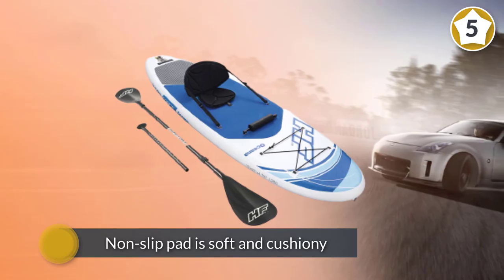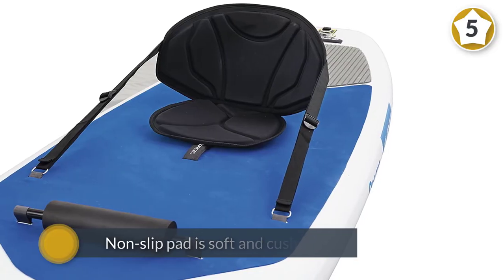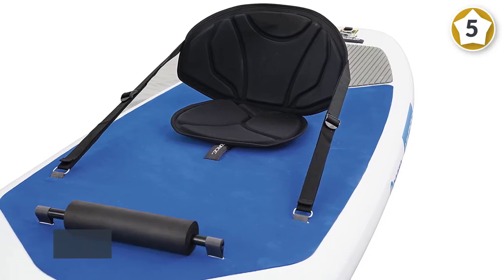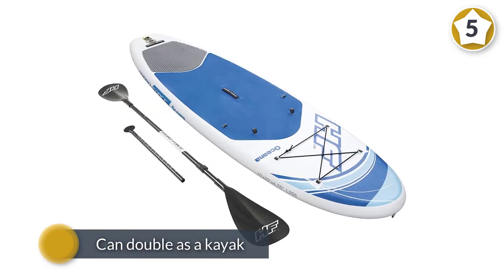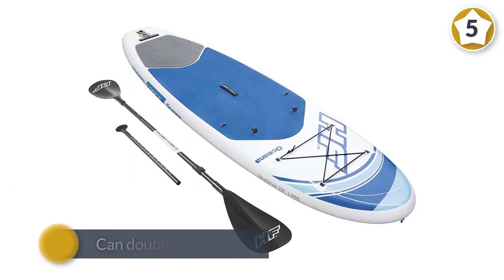The construction of the board includes a drop-stitching material that is comparable to the one used for manufacturing fiberglass SUP boards. The deck handle allows you to carry the board to the lake and back with ease and comfort.